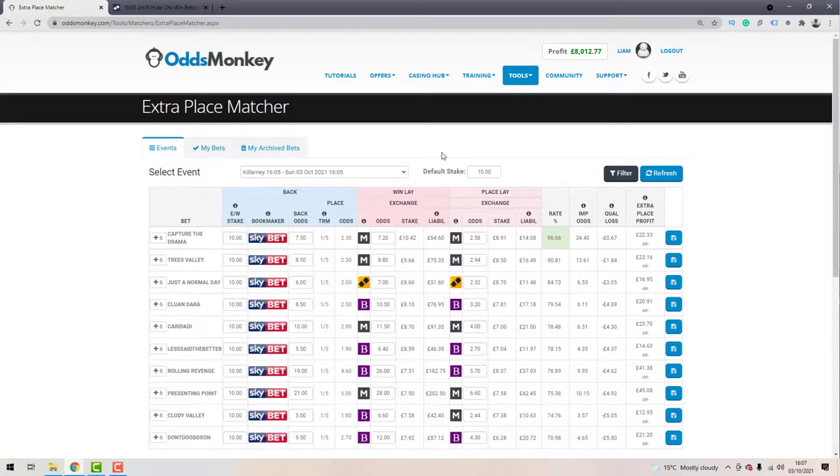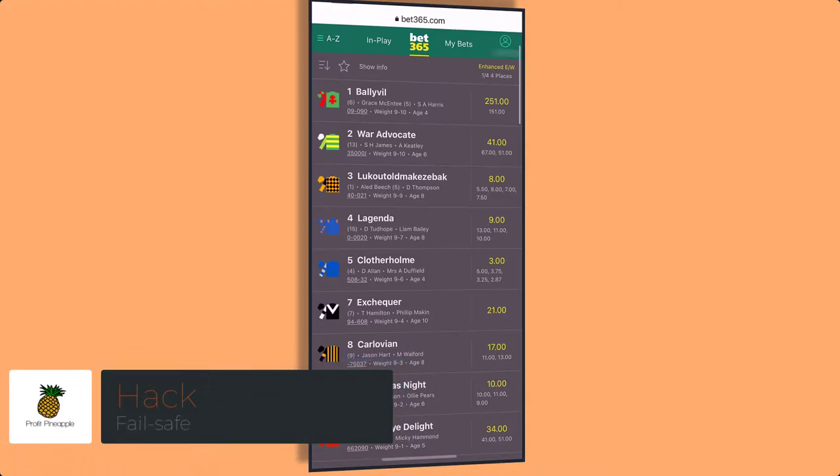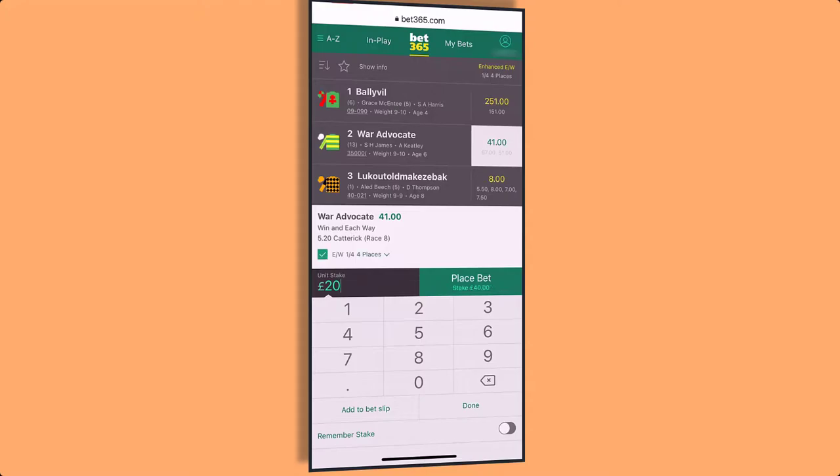Hack number two I like to call the fail safe. It's literally what it says on the tin — a last resort to get out without taking any of the bets you were initially hoping to place, essentially scratching out for nothing. You'll only be able to do this efficiently on higher quality bookmakers like bet365 and Sky Bet to a certain degree. It relies on the bookmaker allowing you to cash out after you've backed a horse each way. In this example I'm backing War Advocate at back odds of 41.0, £20 each way.